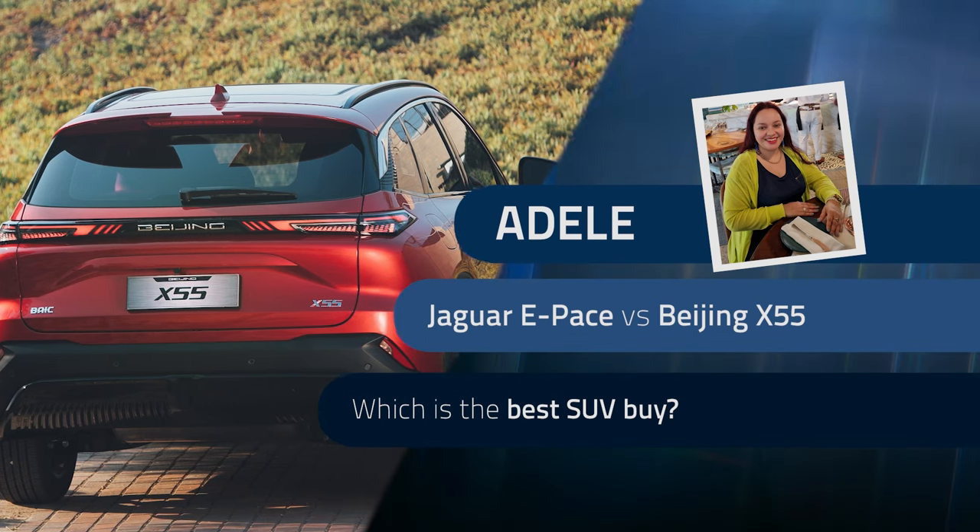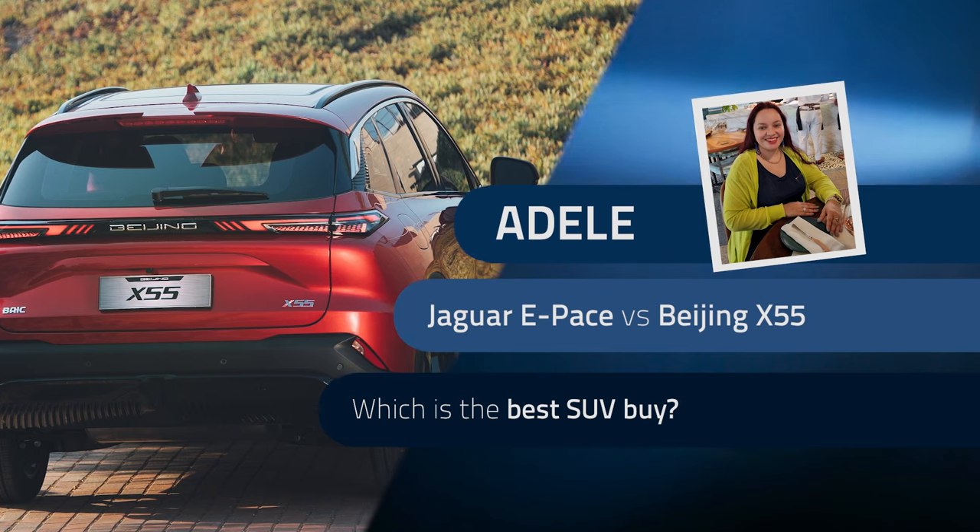Adele also asks: does the Beijing X55 really have a Mercedes-Benz engine as mentioned by the salesman? The panel is quick to clarify: no, that's not a Mercedes engine - it's distantly related to an older Mitsubishi engine, a very distant cousin. It's not a Mercedes-Benz engine at all. The panel recalls Ssangyong being marketed as 'powered by Mercedes' back in the day.